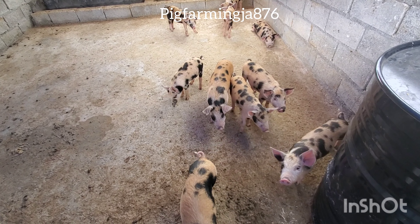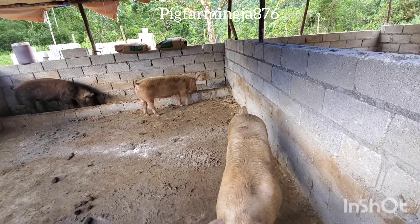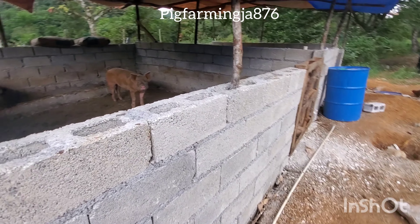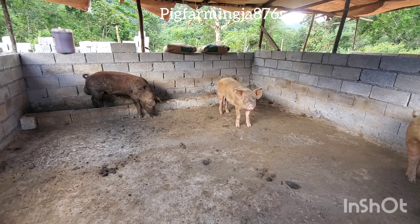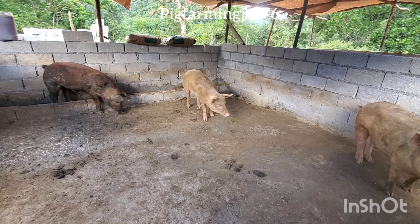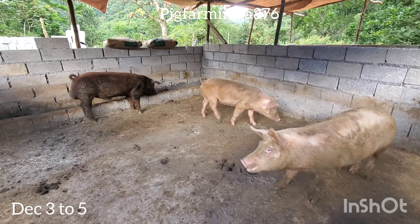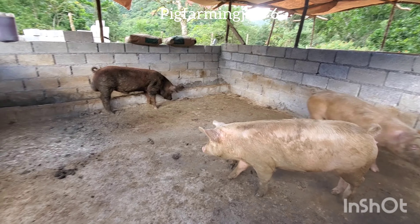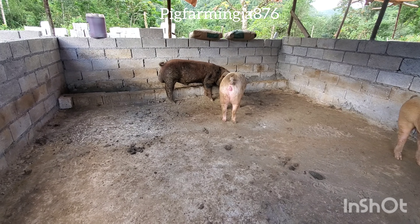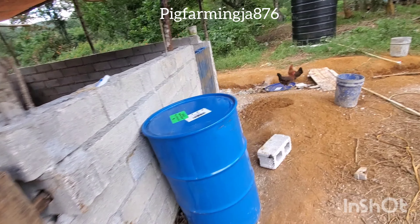Over here we have these three gilts — two females and one boar. The boar belongs to us; we put the boar into service. These two gilts were bought on our farm — they are farm-raised gilts. We do have three more gilts to move over here as soon as the other pen is fixed up. I hope they get pregnant the first time and we don't have to put them in again.